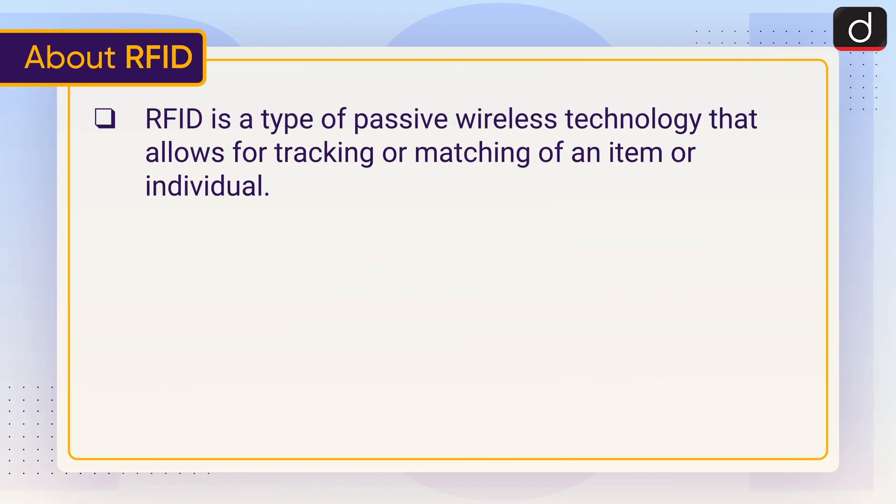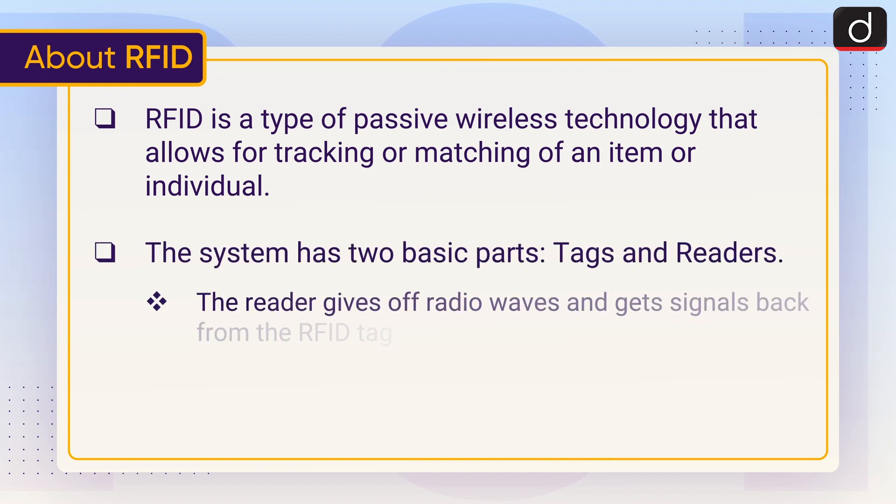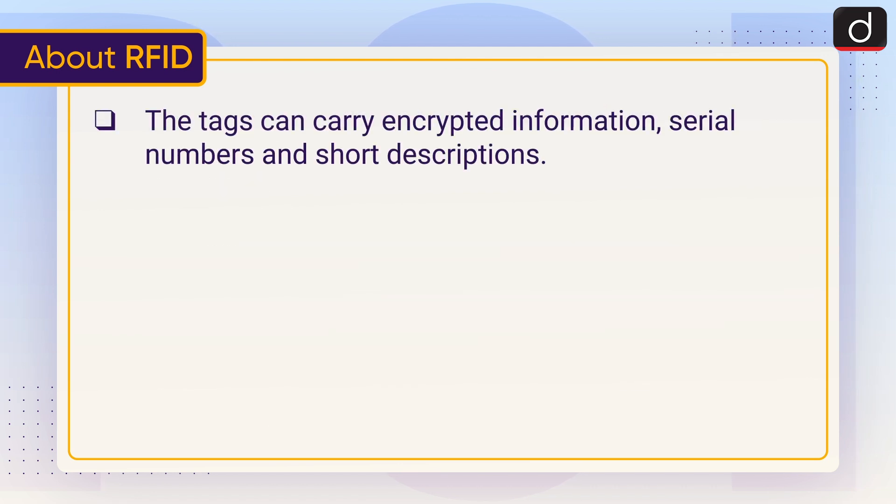RFID is a type of passive wireless technology that allows for tracking or matching of an item or individual. The system has two basic parts: tags and readers. The reader gives off radio waves and gets signals back from the RFID tag, while the tag uses radio waves to communicate its identity and other information. The tags can carry encrypted information, serial numbers, and short descriptions.